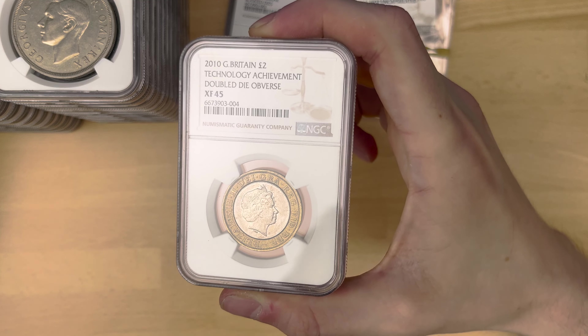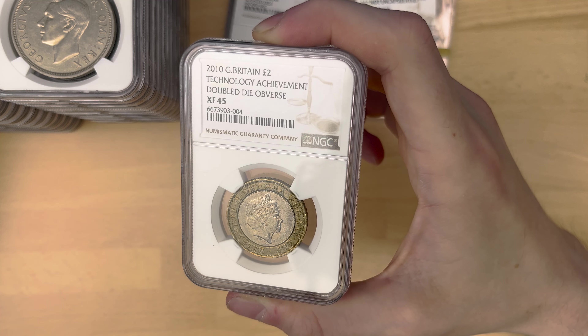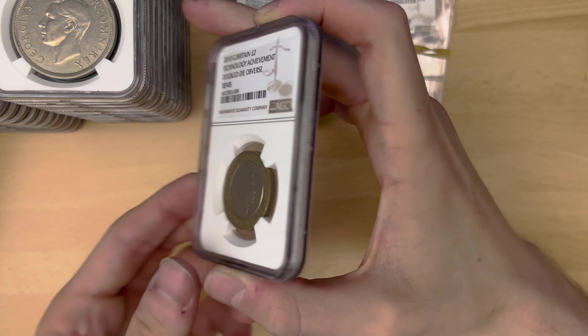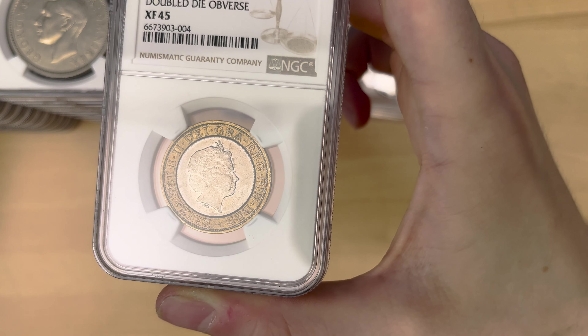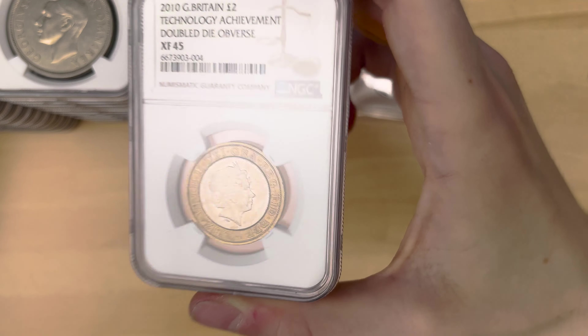Next, we have got a Technology double die obverse. I did definitely find this on one of my live streams, probably. XF45 on the grade, but that isn't really what matters. 2010 — you can kind of see Elizabeth II, and there's sort of doubling on the lettering there, which is pretty cool.